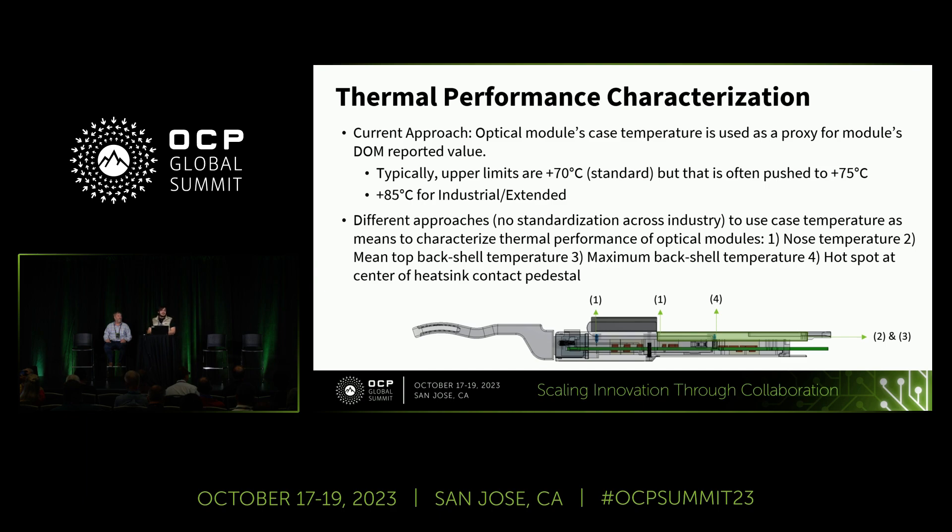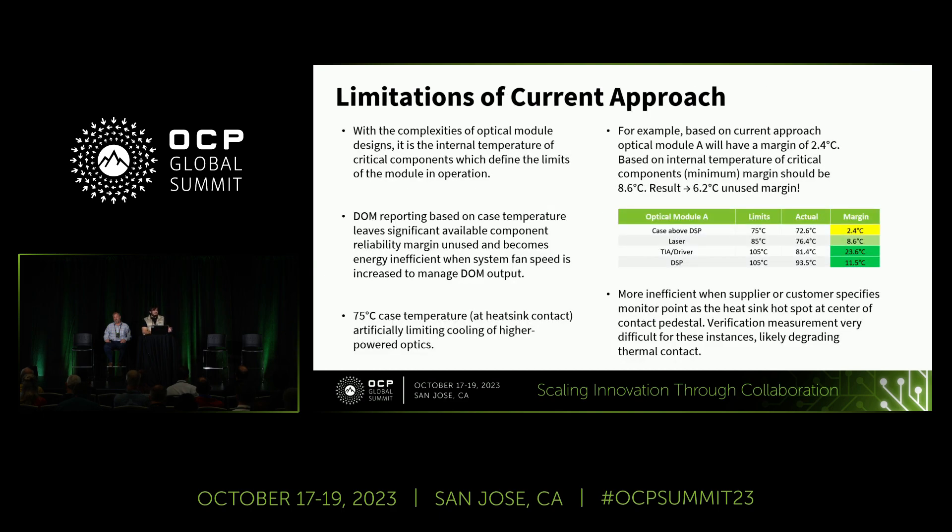However, there are different approaches regarding where exactly that monitor point is placed on the case temperature, and there is no standardization across the industry. Amongst the more popular locations are the nose temperature at location A, the mean top back-shell temperature, the maximum back-shell temperature, and the hotspot at the center of the pedestal. There is no standardization on where on the case we should probe the module to determine case temperature — and that doesn't even address the margin issues even if we did standardize the monitor point location.